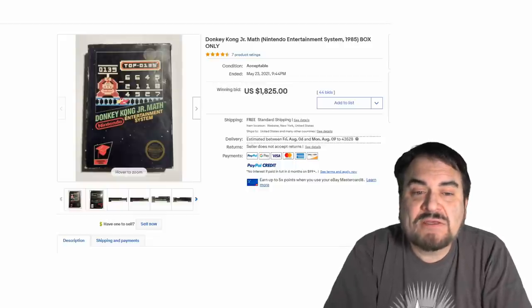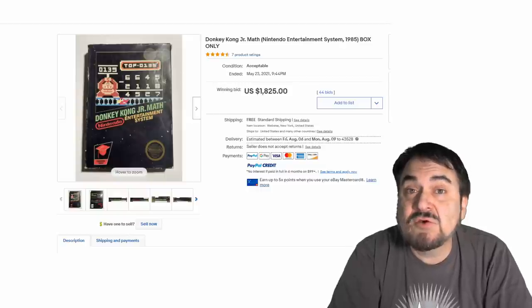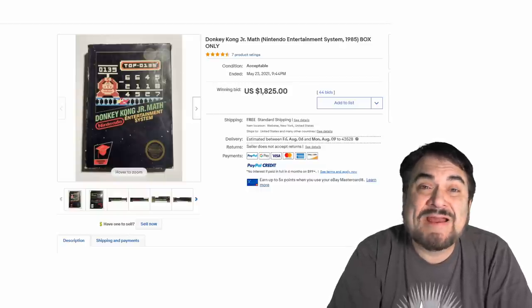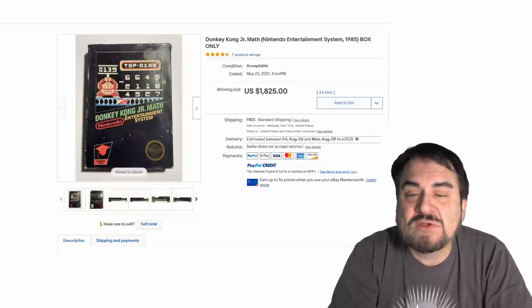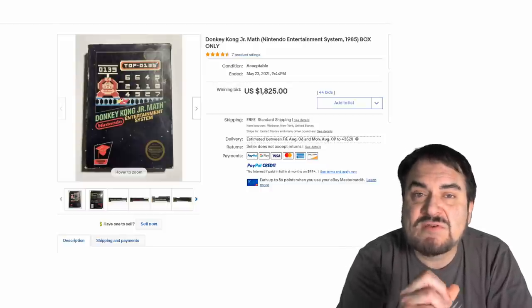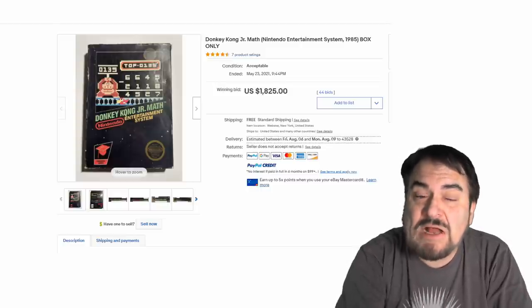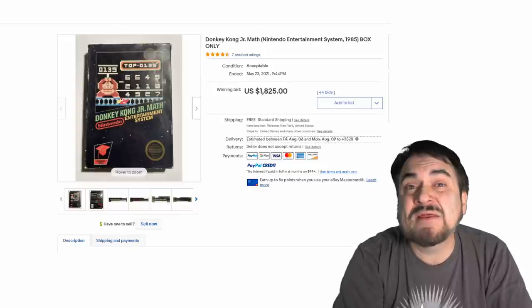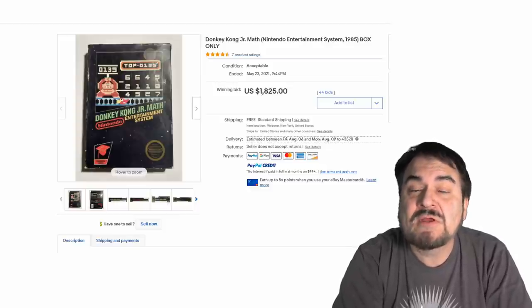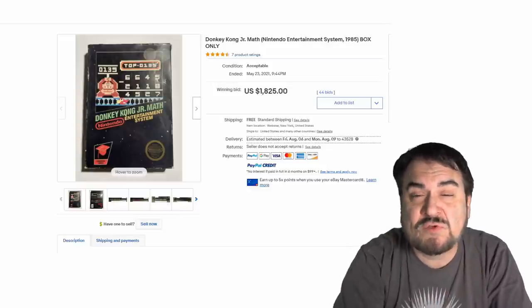Now here's a unique line here — this is Donkey Kong Jr. Math. Some of the games they created back in the day could have been used at schools and were actually learning tools like this one here. Now this is not the game — this is an empty box in not-so-great condition. You can see the price: $1,800 for an empty box. That is how super scarce this is. The person buying this may not even have the cartridge to go with it — they may just want the box because just the box is so extremely scarce.